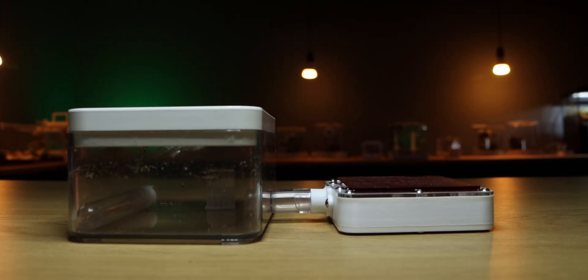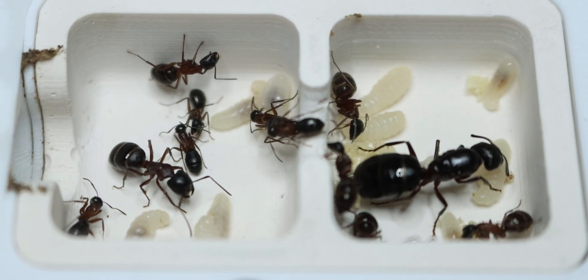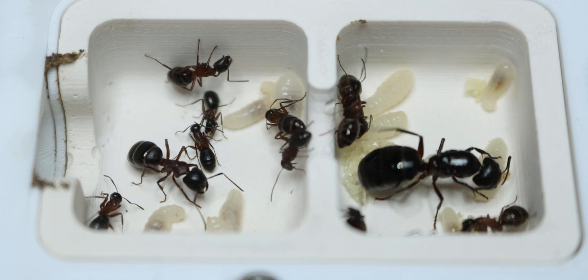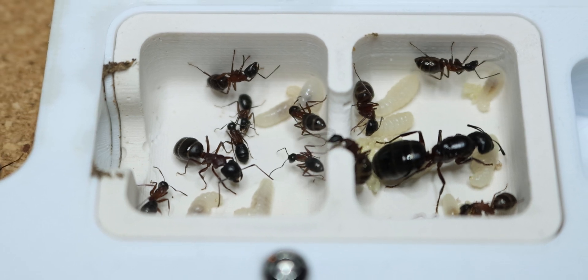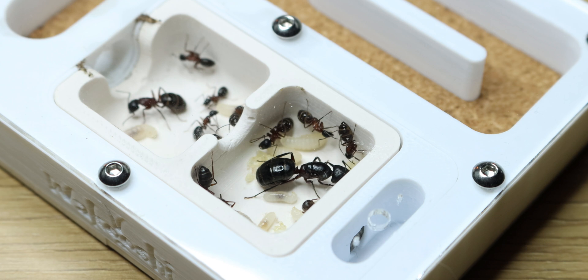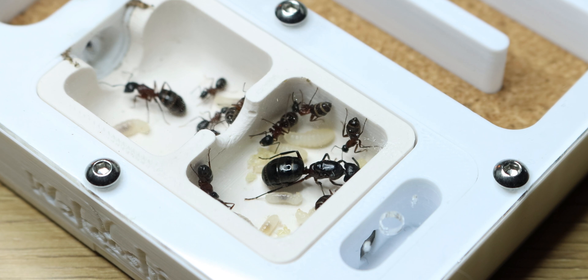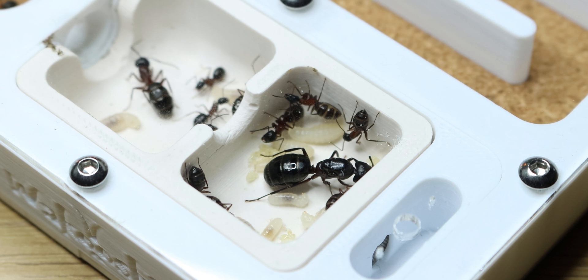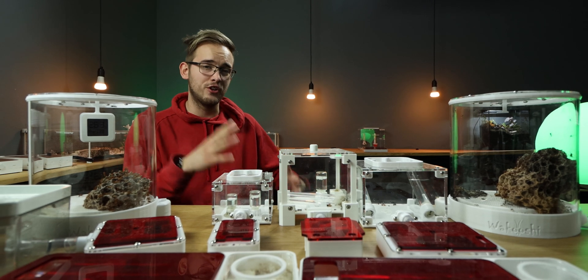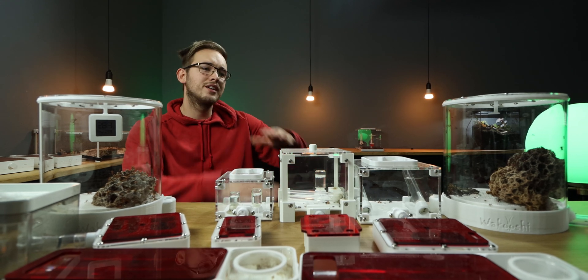They currently have a DIY outworld. The colony has 13 workers at the time of recording, which is quite a drop since the last video. But looking around the nest, it's quite clear that the colony is on the verge of an explosion — there are so many big larvae and so many eggs. I was really scared that they were brain-dead, as zero new workers had hatched since summer of last year.